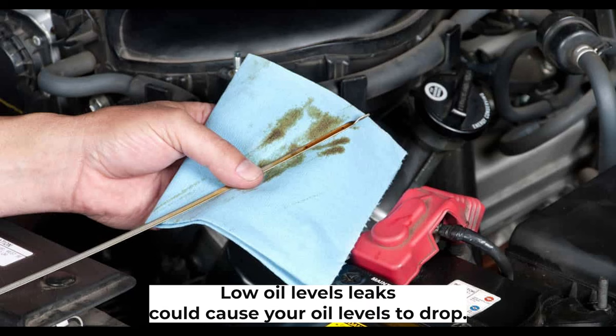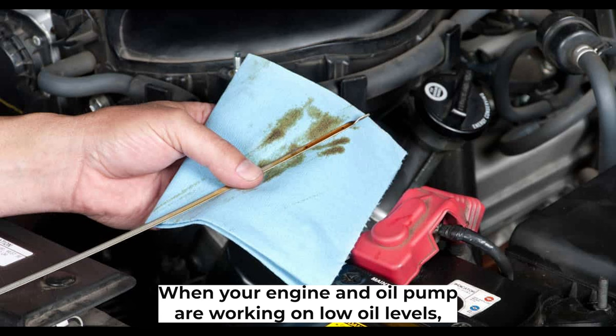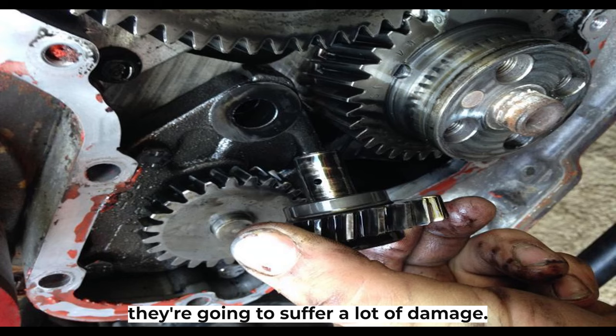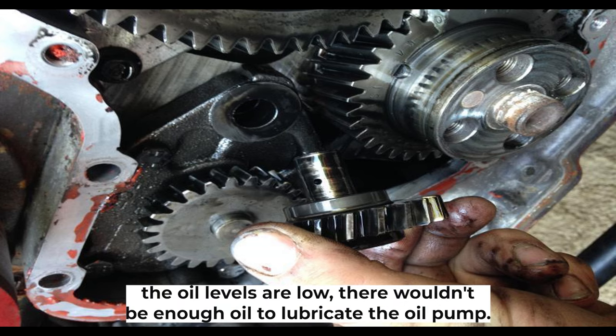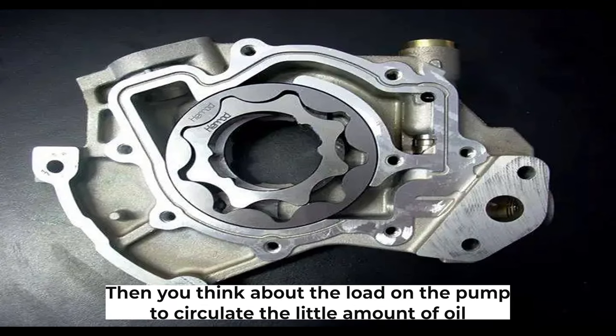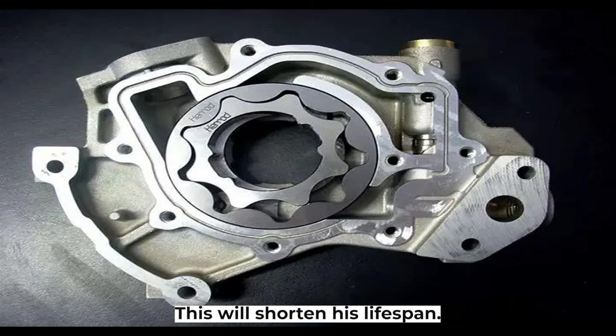Low oil levels. Leaks could cause your oil levels to drop. When your engine and oil pump are working on low oil levels, they are going to suffer a lot of damage. When oil levels are low, there wouldn't be enough oil to lubricate the oil pump. And considering the load on the pump — to circulate the little amount of oil it has, it needs to build a lot of pressure — this will shorten its lifespan.